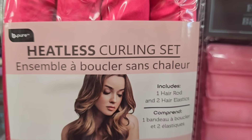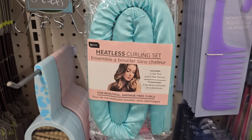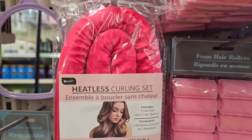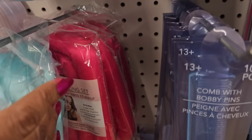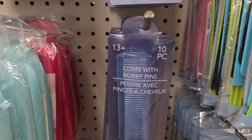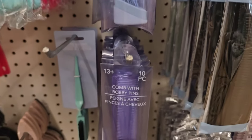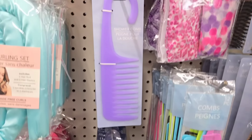They got some heatless curling rod sets - Bobby Pure, I can't remember where the other ones came from, but these look much better and they have them in nice colors like red and green. I see we finally got the combs with the bobby pins in the blue and the purple. Yay, we got a purple one!